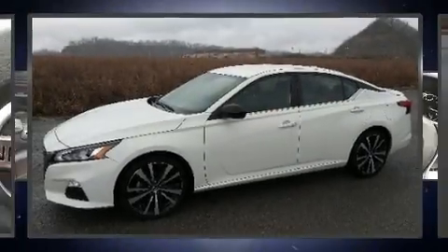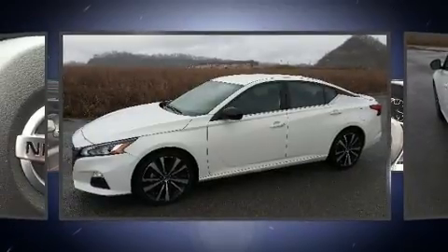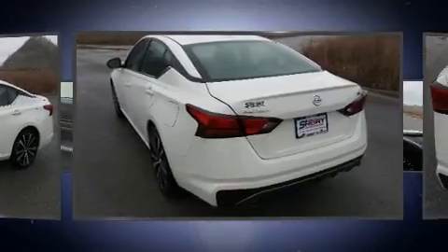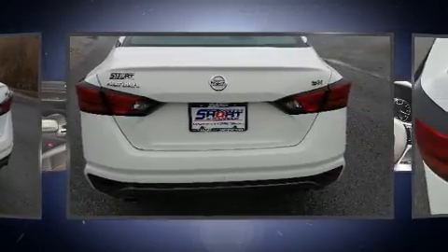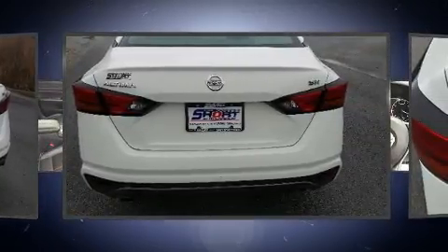Introducing the 2019 Nissan Altima. This four-door, five-passenger sedan still has less than 35,000 miles. It features an automatic transmission, front-wheel drive, and a 2.5-liter four-cylinder engine.